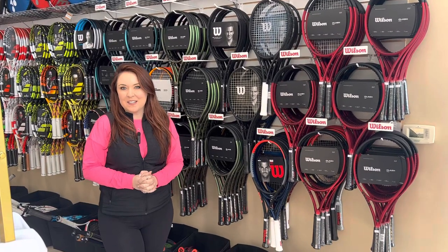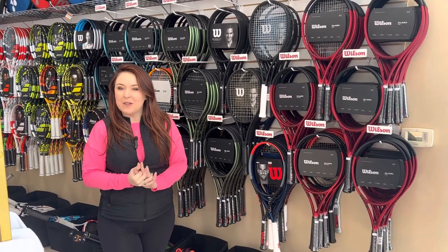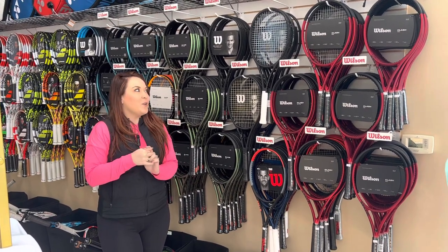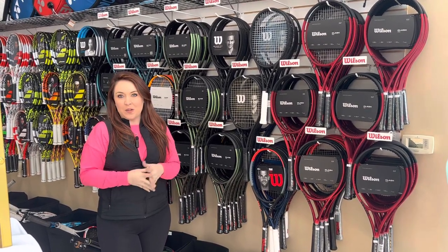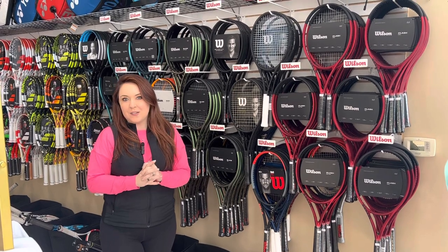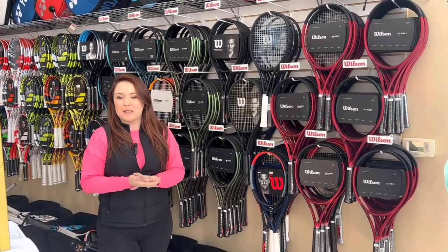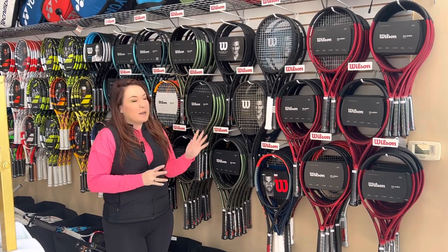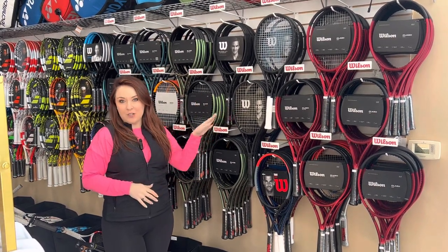Hey guys, it's Jennifer with Courtside Tennis After Hours, where the stores might be closed, but we are serving up tips and tricks so you're ready when you're courtside. It's the beginning of 2023. What I like to do usually is look back at the following year, see our best-selling shoes, best-selling rackets, pickleball paddles. Today we're going to cover our best-selling tennis rackets of 2022.